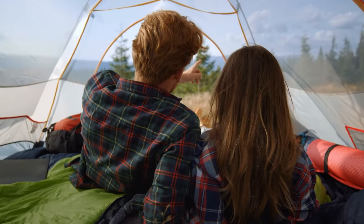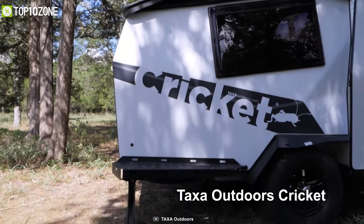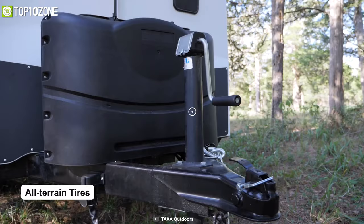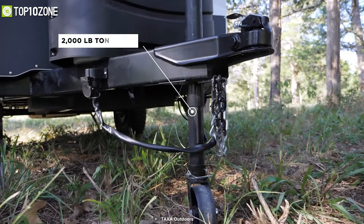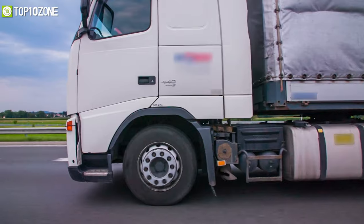Boasting everything you need to make your trip to the great outdoors much more convenient, the Taxa Outdoors Cricket is a pop-up camper that exponentially beats a tent, as it's both lightweight and rugged. It's built with all-terrain tires and quad stabilizer jacks which allow you to go off-roading with ease. Taxa has worked hard to make sure the Cricket camper trailer is lightweight, so you won't need a monster truck to pull it.